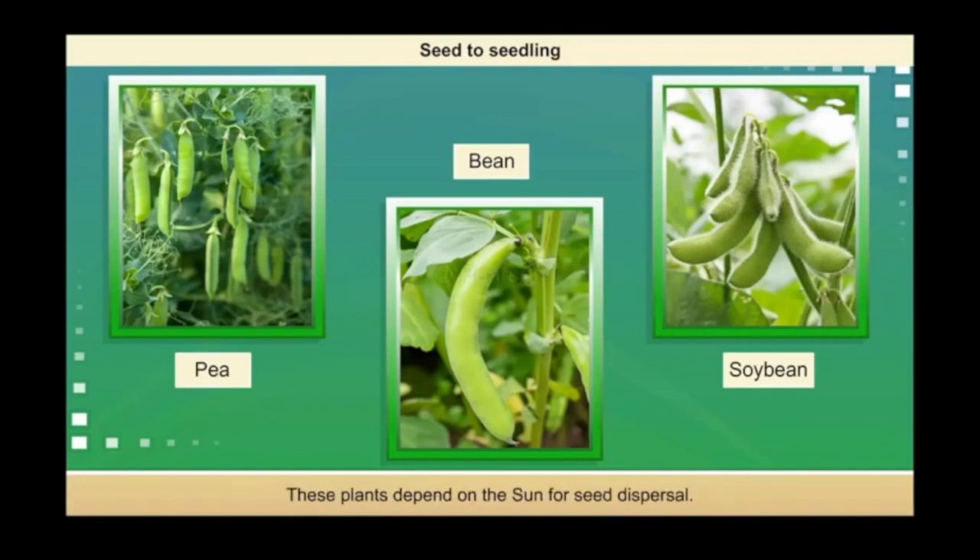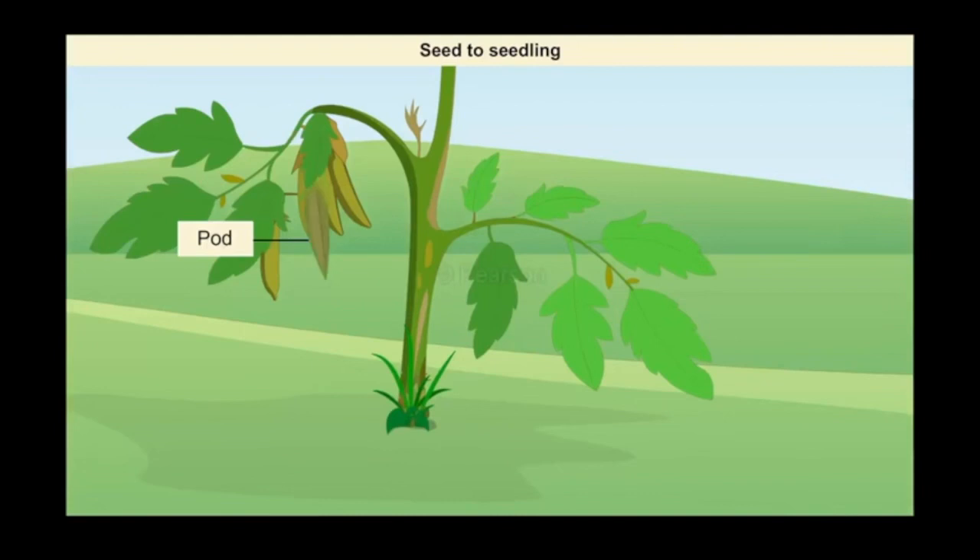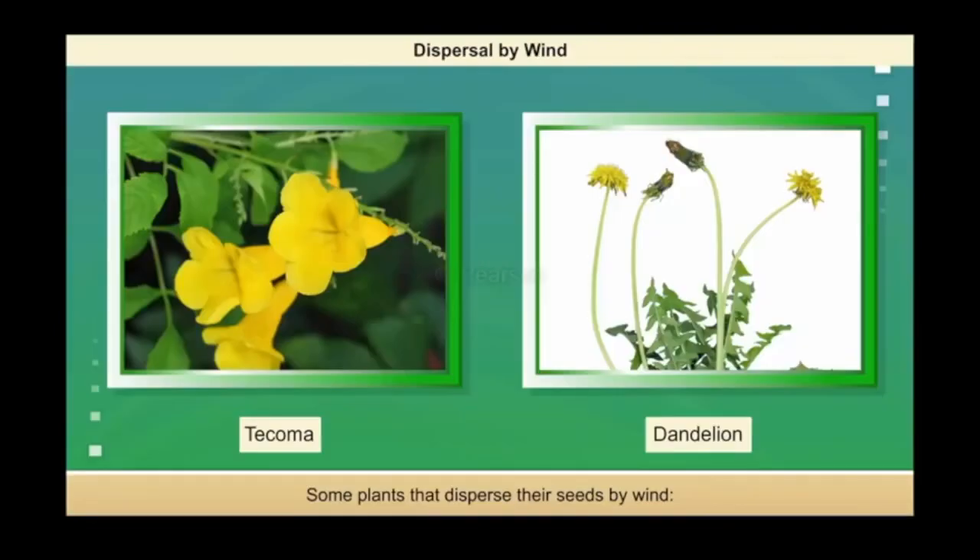They spread their seeds by violent explosion of their pods. All these plants depend on the sun for their seed dispersal. As a pod dries in the sun, tension is set up in the walls eventually, causing it to split along two lines of weakness. Then, the two halves curl back suddenly and flick out the seeds in an explosive manner.